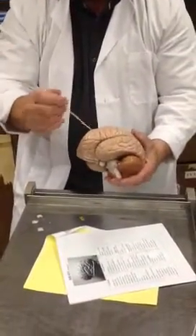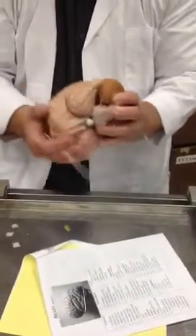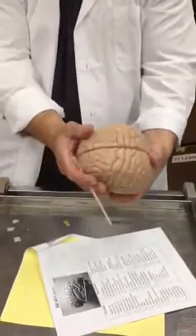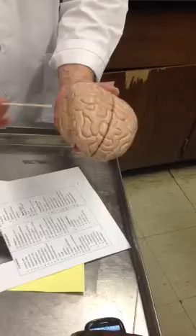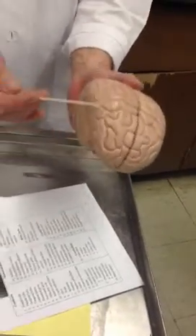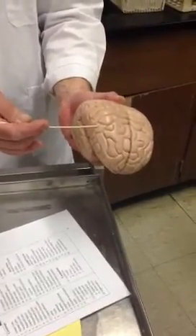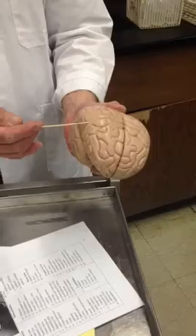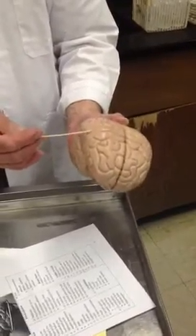So you have these folds — the sulci is the groove, the gyri is the top of the mountain. You have a central sulcus, and that would be the largest sulcus you're looking at from the side. I believe the central sulcus would be right here. Then you have a precentral gyrus and a postcentral gyrus of the central sulcus. The precentral gyrus is significant — precentral gyrus is motor. Postcentral gyrus is sensory. You need to know that.